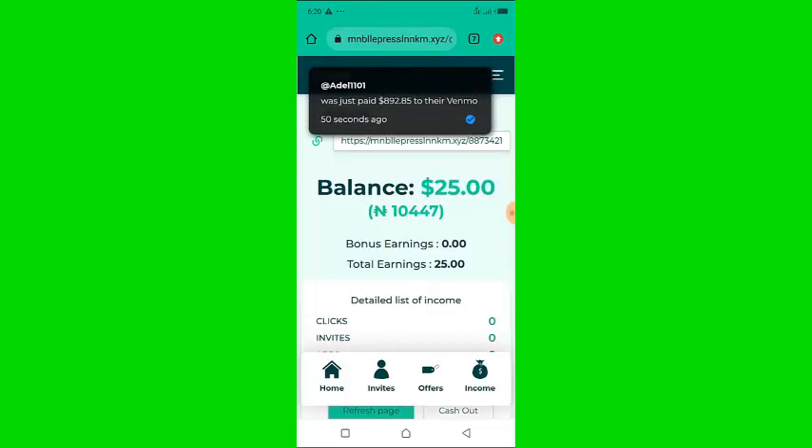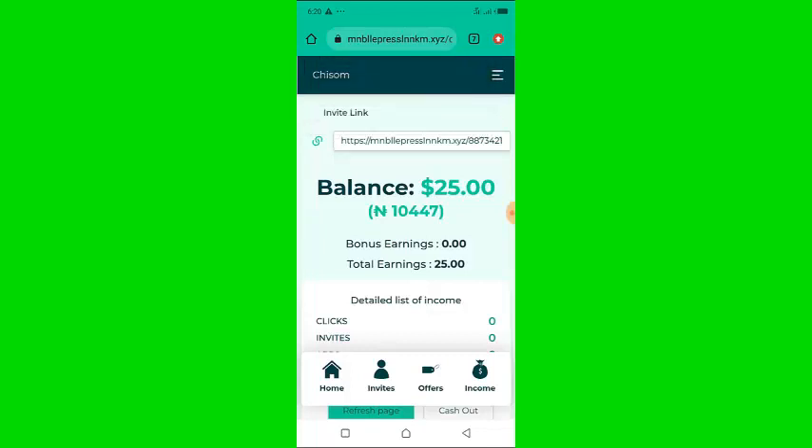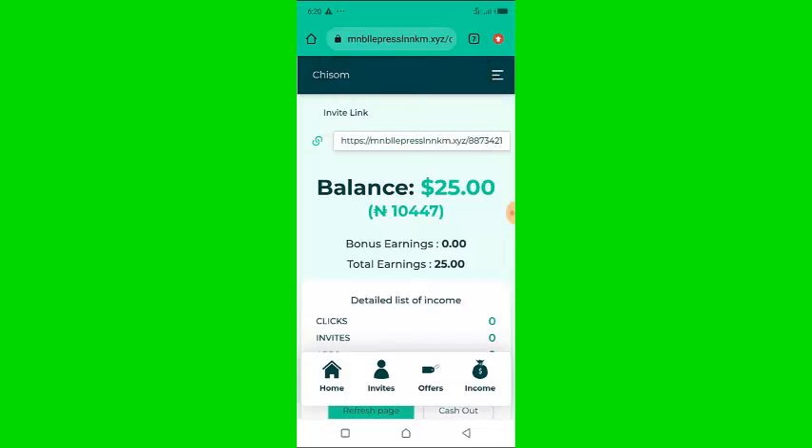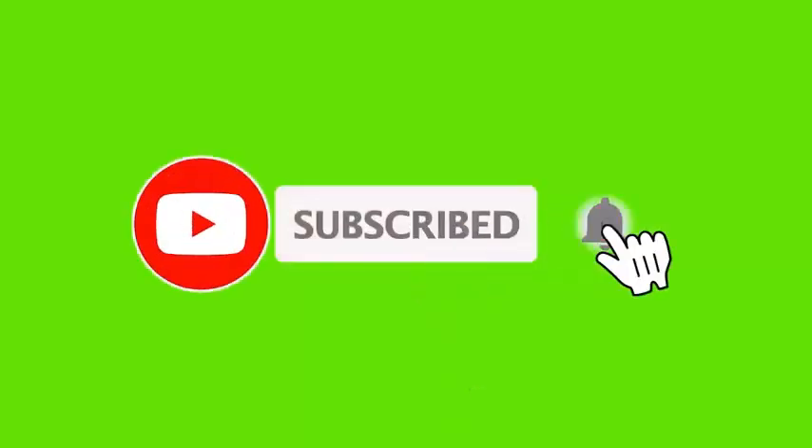Before I go ahead, on this channel I make videos on how to make money online. If you want to get updated with my videos, go ahead and like this video, hit the subscribe button, and turn on notifications so that you get updates whenever I publish them. Now let's get into this video.